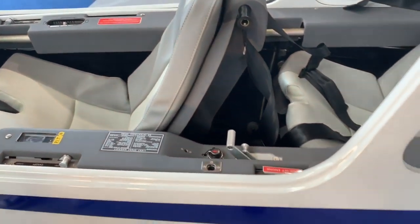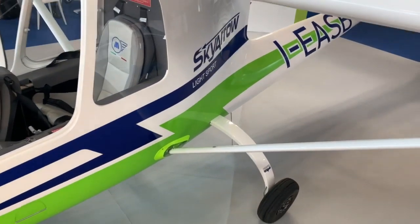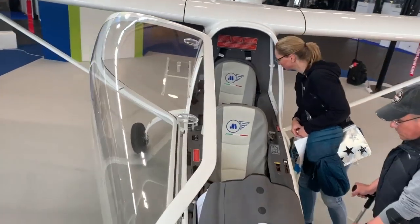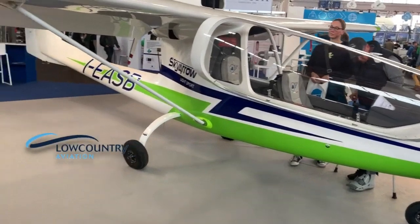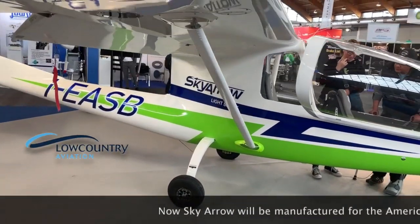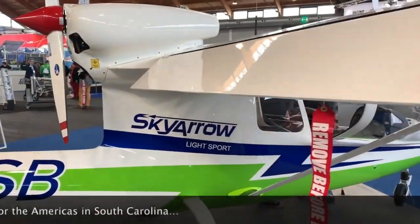The really big news is that this company is setting up shop to build these beautiful airplanes in the United States, in South Carolina. A company called Low Country Aviation and its leader Marco Cavazzoni are leading the charge, but they're not doing this as a solo venture — Magnaghi is a minority partner in the new Sky Arrow USA company that will be building these airplanes.